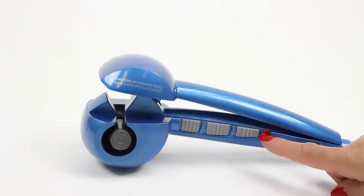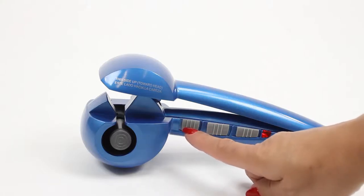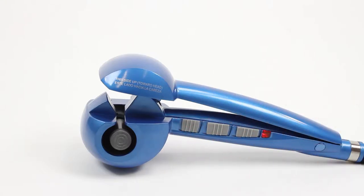First, set the temperature, time and curl direction to achieve the look you desire. You can experiment with the settings and enjoy waves one day, tight curls the next.